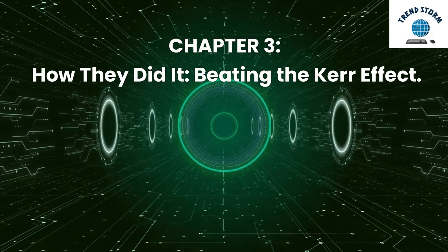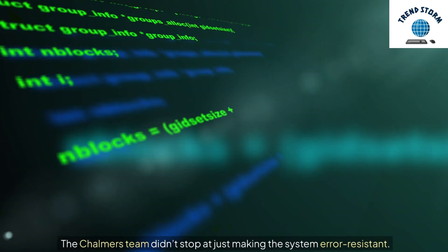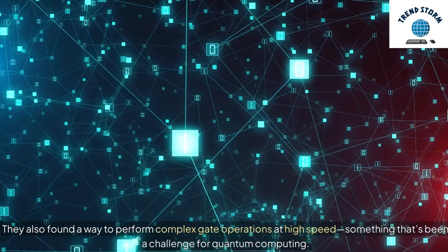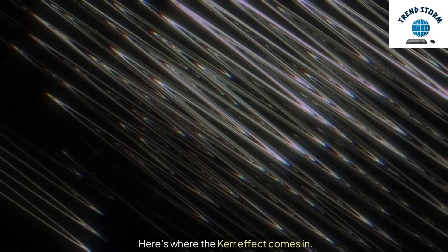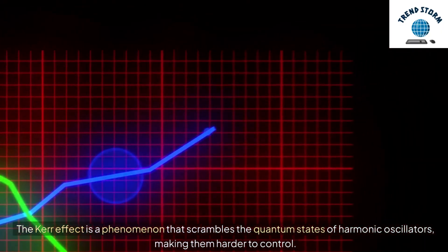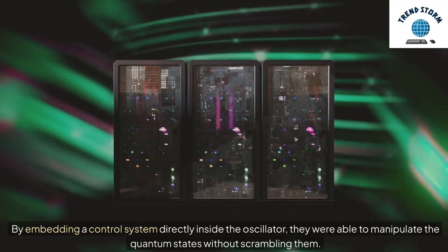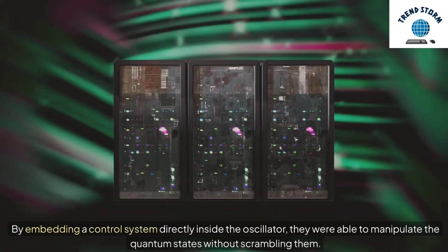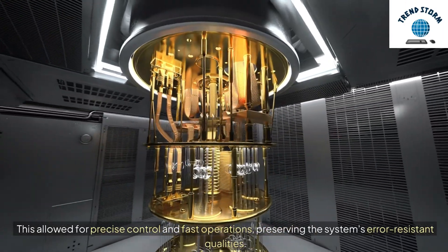Chapter 3: How They Did It — Beating the Kerr Effect. The Chalmers team didn't stop at just making the system error resistant. They also found a way to perform complex gate operations at high speed, something that's been a challenge for quantum computing. The Kerr Effect is a phenomenon that scrambles the quantum states of harmonic oscillators, making them harder to control. But the researchers found a way around it: by embedding a control system directly inside the oscillator, they were able to manipulate the quantum states without scrambling them, allowing for precise control and fast operations while preserving the system's error-resistant qualities.